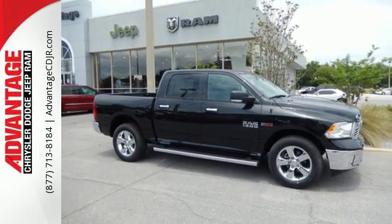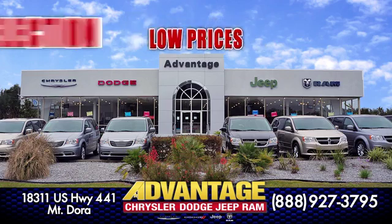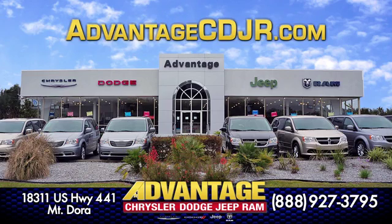Test drive it today. Low prices, great selection, and small town service at Advantage Chrysler Dodge Jeep Ram in Mount Dora.